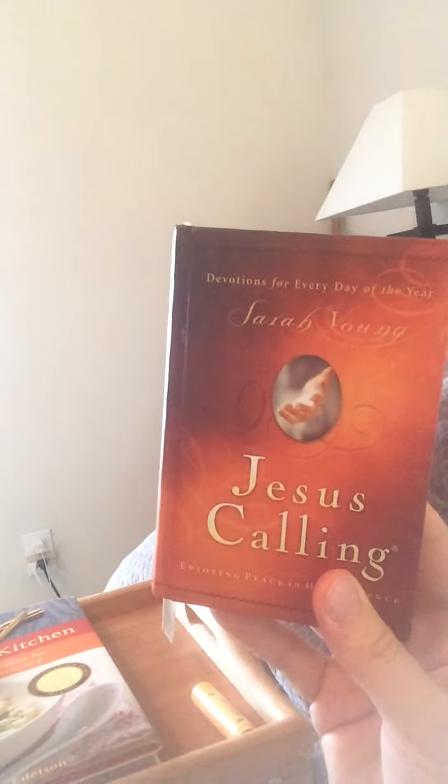I also bought this tray for my bed. It was just nice, and still is, because you're reaching for things all the time, and it's nice to be able to hold up your iPad and your books. This one I highly recommend.